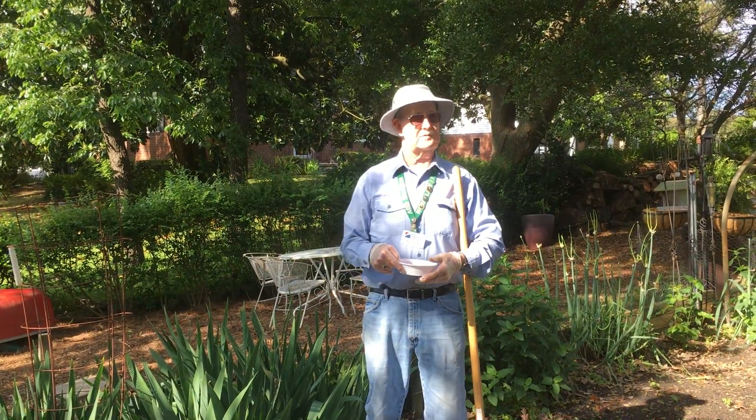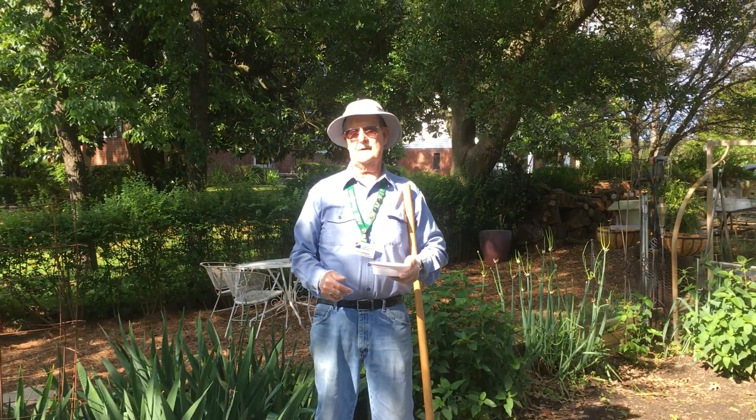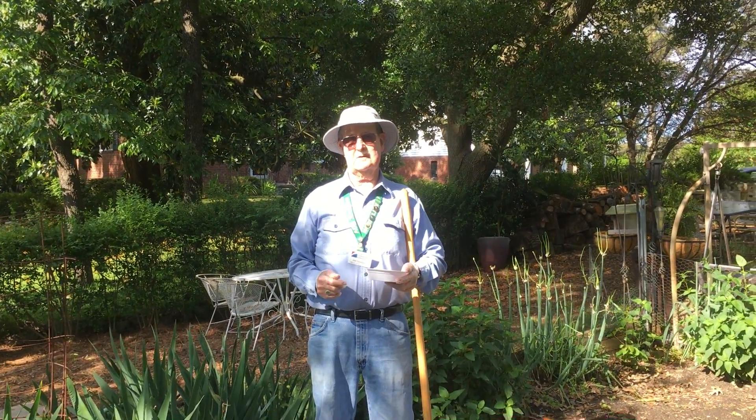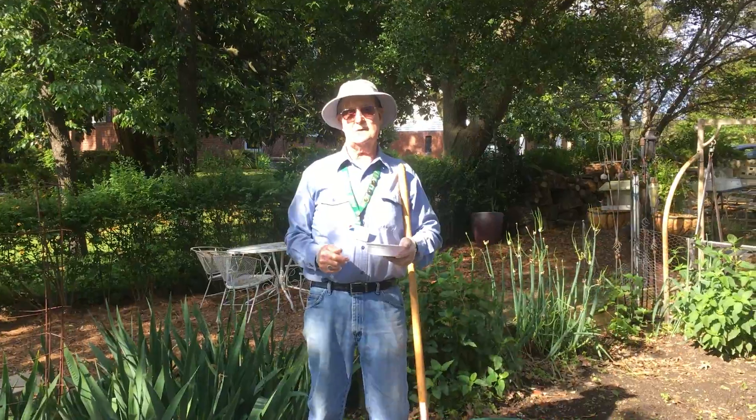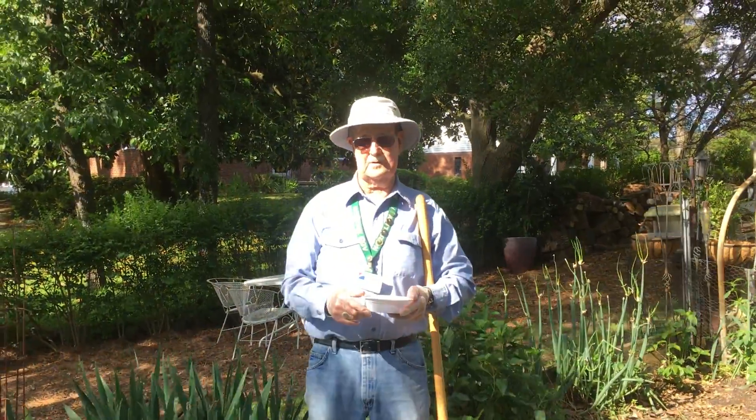There's usually two types of corn that we're familiar with. One is called dense corn, which is grown for animal feed and commercial use. The next kind that we normally use is sweet corn, and that's the one that's planted for human consumption. Today we'll be planting sweet corn.